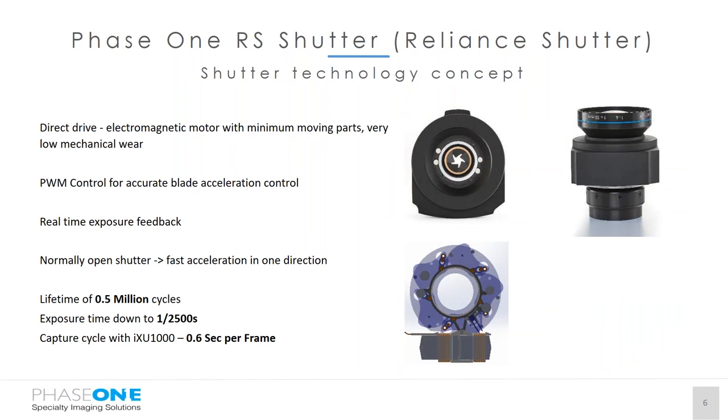The Reliance Shutter is one of Phase One's innovative breakthroughs. It is a direct drive electromagnetic motor with very minimal moving parts, and because of this we can guarantee half a million cycles under the normal warranty. We also get our exposure down to 1/2500, which gives a 0.2 per-frame image rate — very, very fast. We also have a premium warranty where you can upgrade from 0.5 million cycles to unlimited, requiring annual service as part of the warranty program.